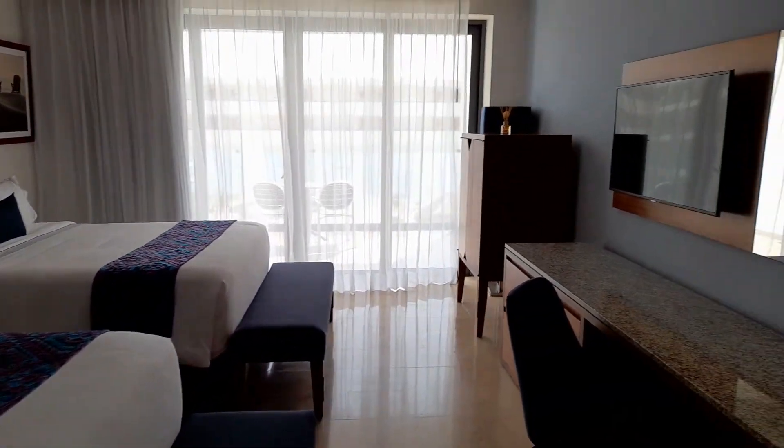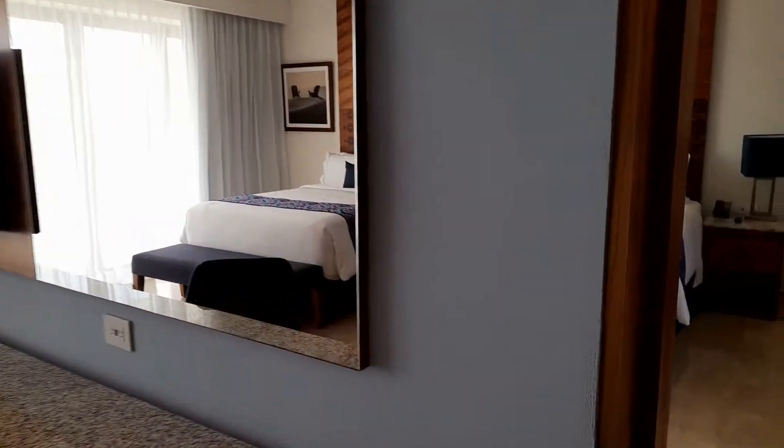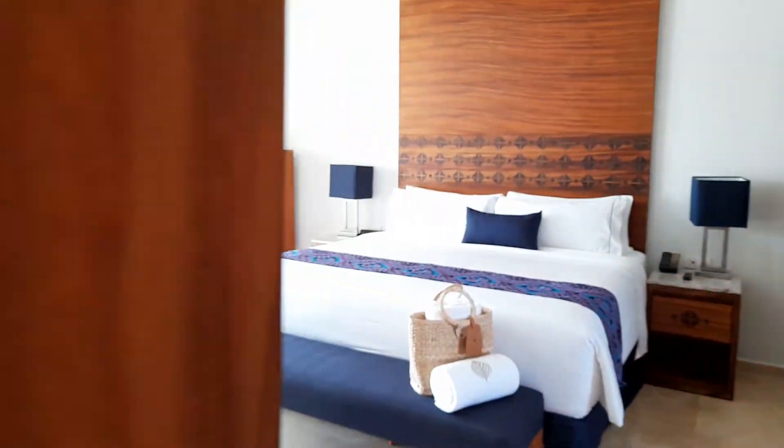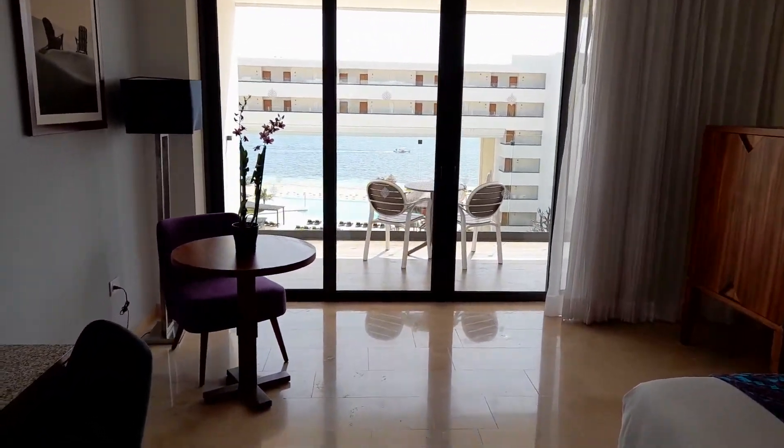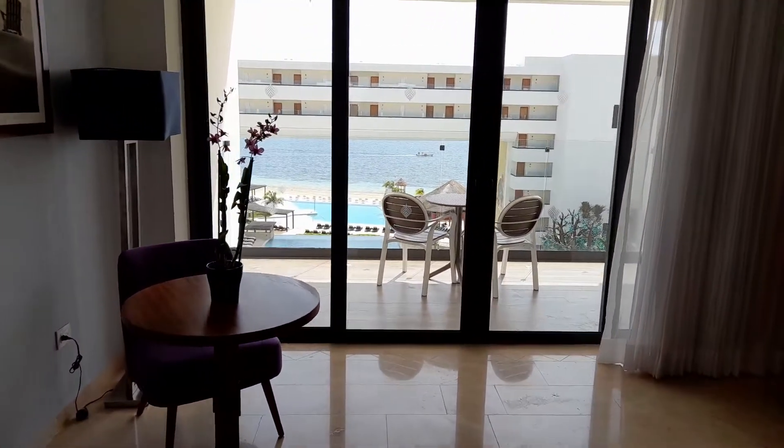They all have balconies and they all have varying ocean views, so some of them will be partial. This one happens to be sort of straight-on ocean, but yeah, very nice room.